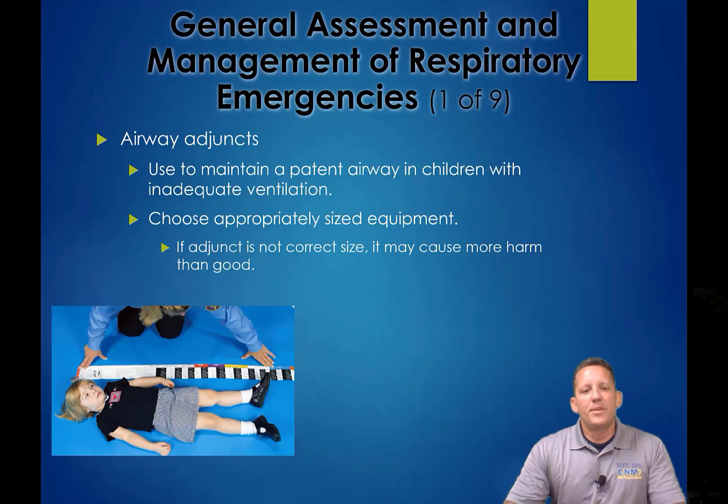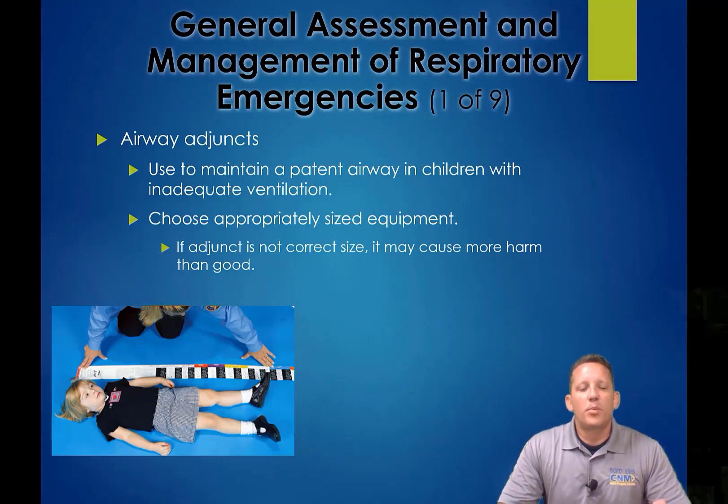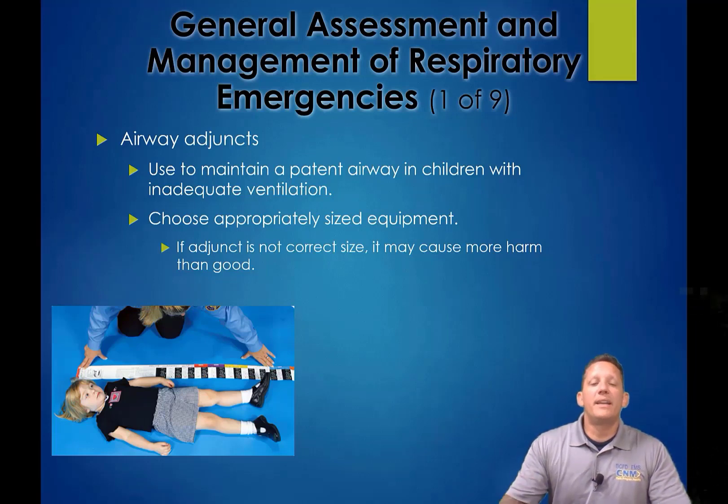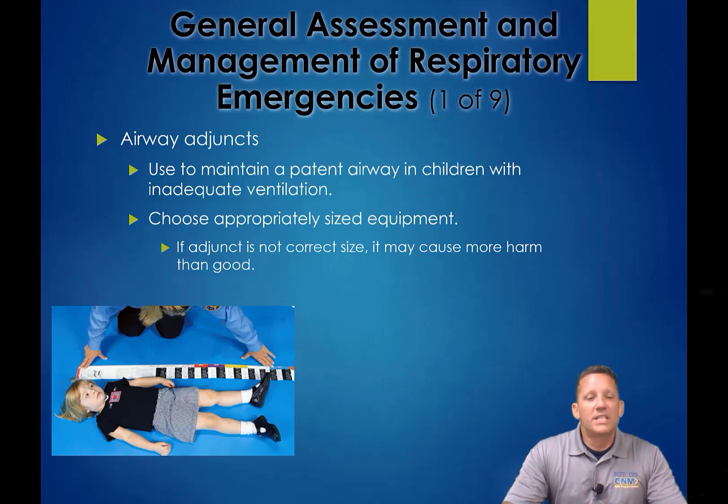When dealing with airway adjuncts, you need to appropriately size them — this comes down to OPAs and knowing what those adjuncts look like and how to document them. All adjuncts are sized and have identification markers. Make sure you know them and know approximately how to size them. A Braslow tape can be used, but it's not the end-all for sizing adjuncts — you should be able to do this by knowing your tools. Every tool in your arsenal should come with good training so you can quickly and efficiently size it for your patient.